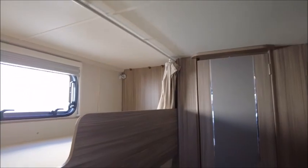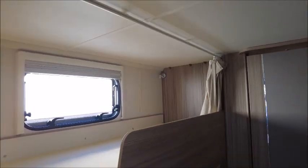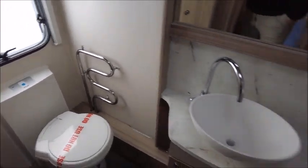Opposite we've got bunk beds with memory foam mattresses. In here we've got a wardrobe, and then to the rear we've got our end washroom with cassette toilet, heated towel rail, sink, and a large separate cubicle shower.